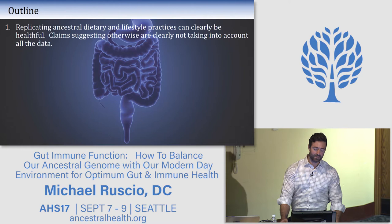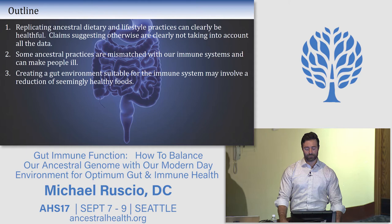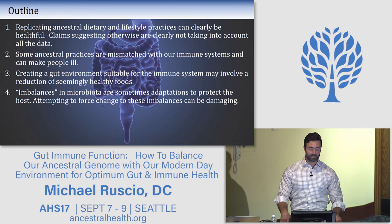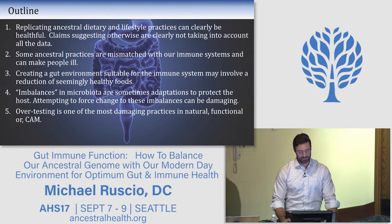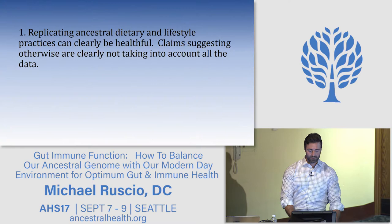Here's the outline. One: replicating ancestral dietary and lifestyle practices can clearly be healthful — claims suggesting otherwise are not taking all the data into account. Two: some ancestral practices are mismatched with our immune systems and can make people ill. Three: creating a gut environment suitable for the immune system may involve a reduction of some seemingly healthy foods. Four: imbalances in the microbiota are sometimes adaptations to protect the host — forcing change can be damaging. Five: over-testing is one of the most damaging practices in natural, functional, or complementary and alternative medicine. And a sound process can be used to optimize gut and immune system health.